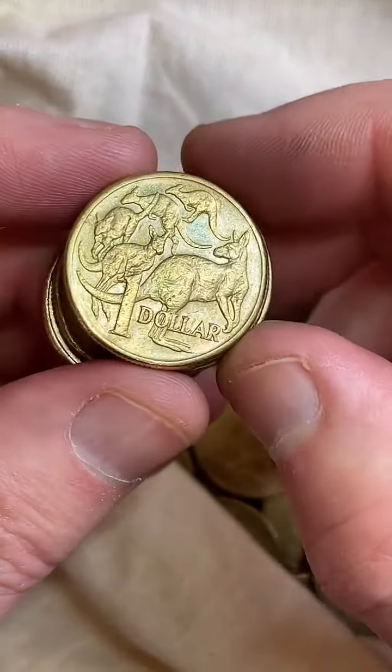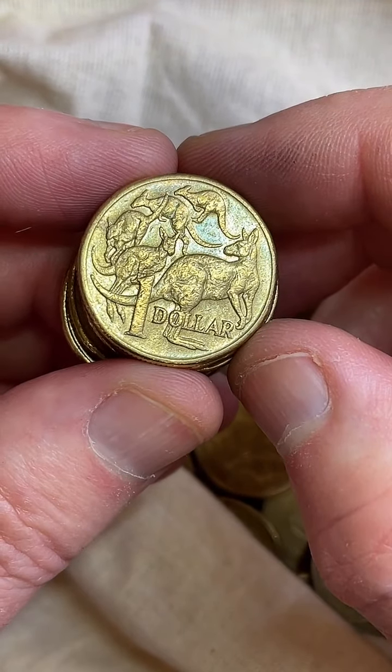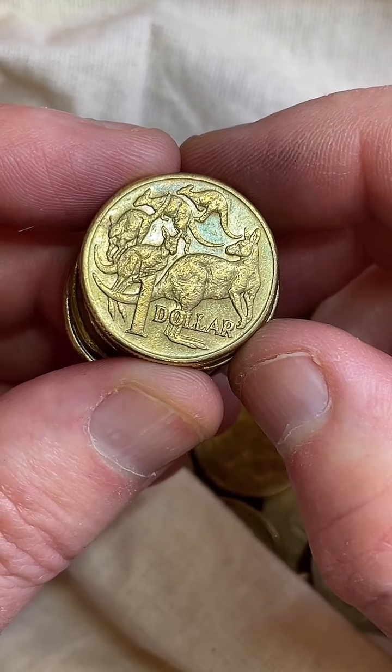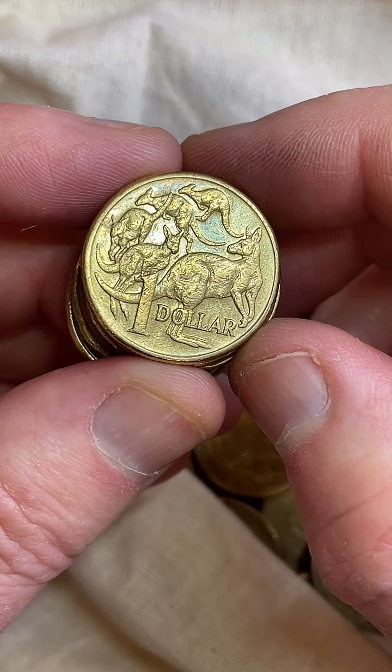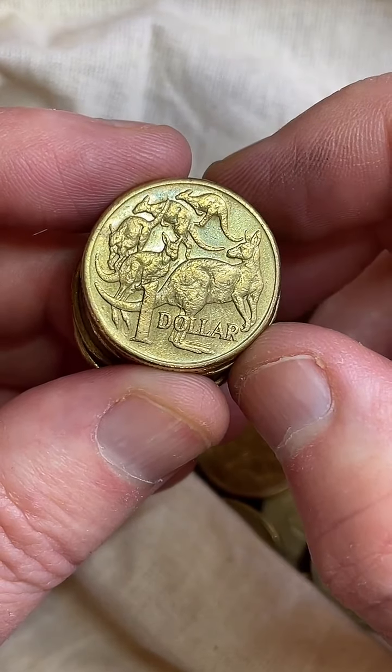Sam, I found a $2 from 1988. Yeah, they made a lot of those — 161 million of them. I'm pretty sure in my country coin collecting doesn't exist. Which country are you from? I'm sure it would exist for some people.